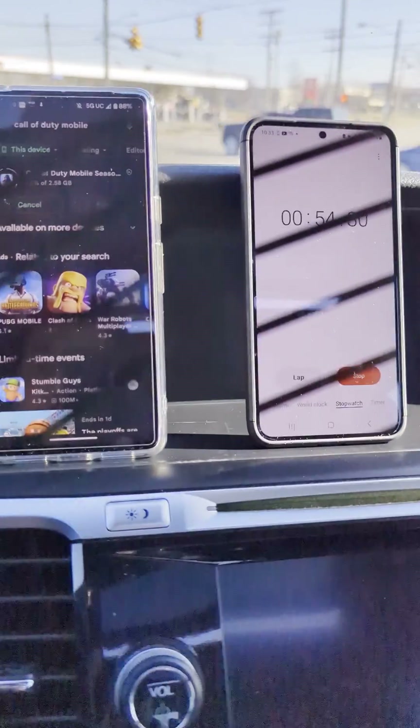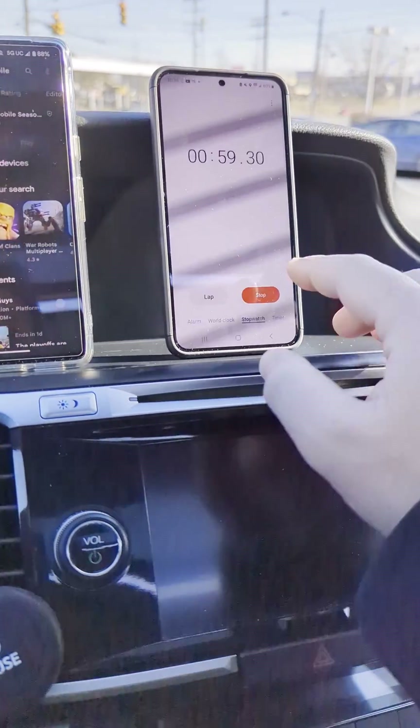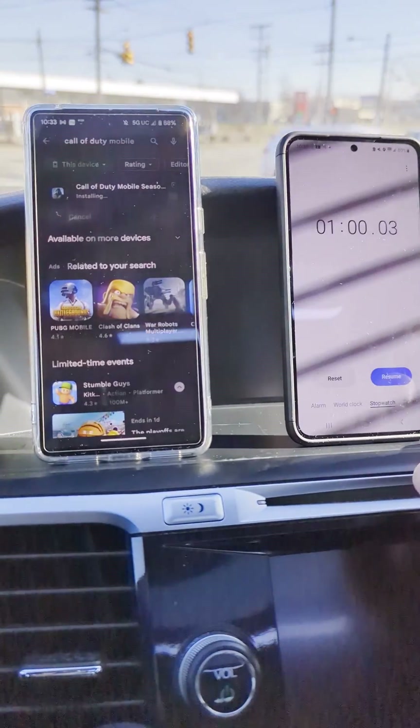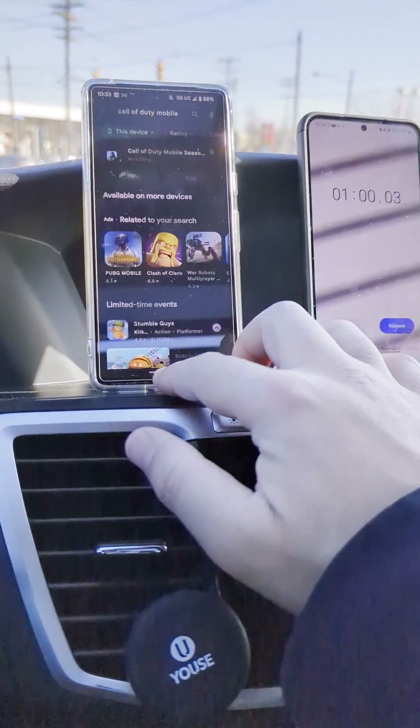Looks like we're going to beat the one minute mark — 97%, 100% downloaded! We are just at about a minute — it was like 59, 58 seconds or something. Nice job by T-Mobile there to get that game downloaded.